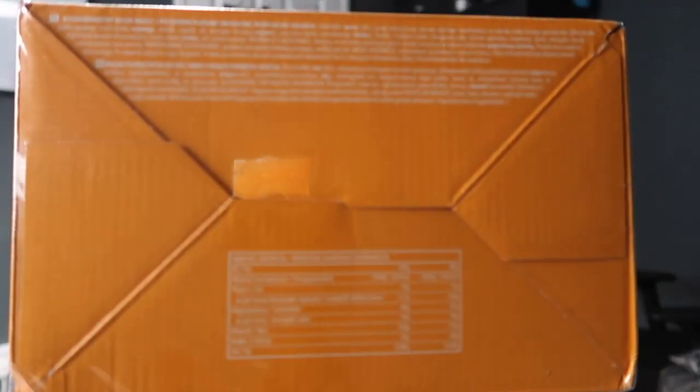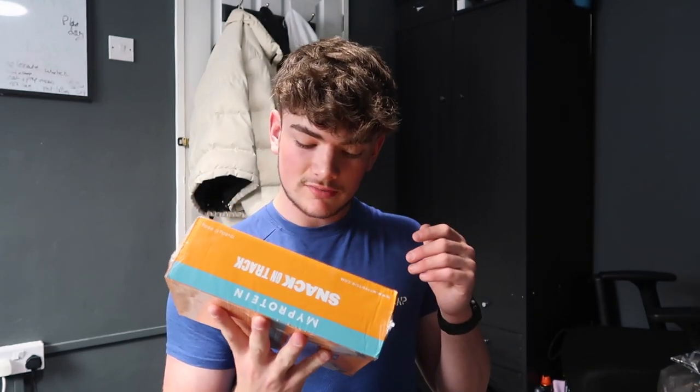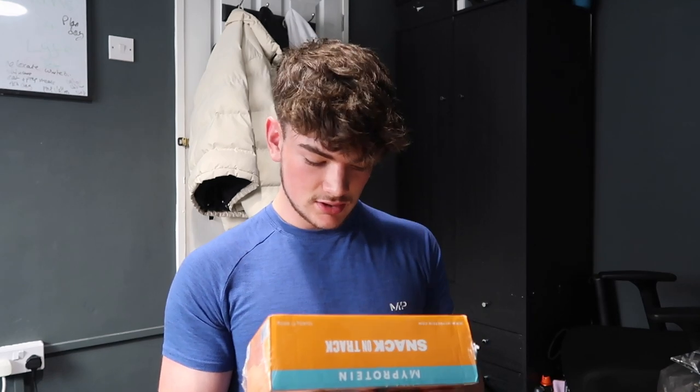I don't know if you can read the label but it's not even in English, so I don't know what any of this means. I'm assuming the 20 grams refers to protein — I don't know what 'bialko' means.